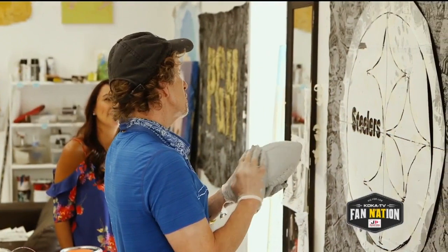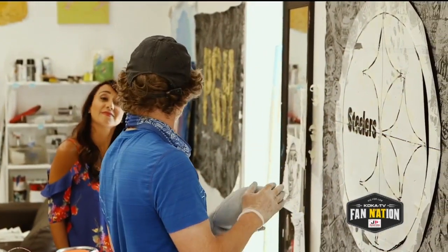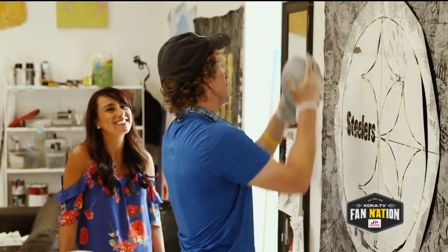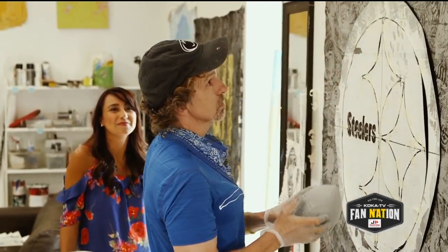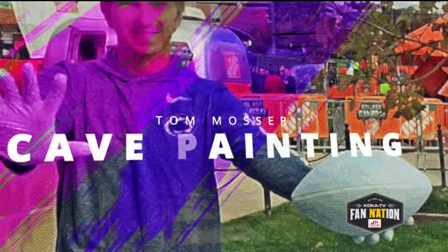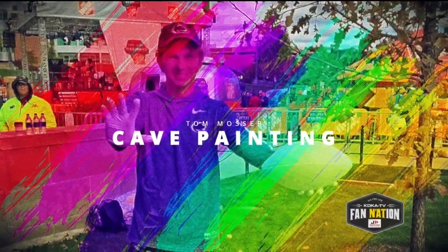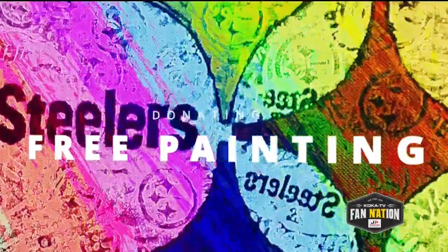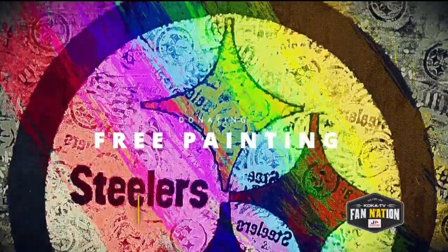Maybe they'll say, you know what, I'm going to try that. Or maybe their little kids will get to go to the local sporting goods store, be inspired, and do it. Everybody's an artist — it's just a question of giving yourself a shot. Tom has generously donated his time to creating this Steelers logo artwork and would love one of our 412 fanatics to hang it in their fan cave.